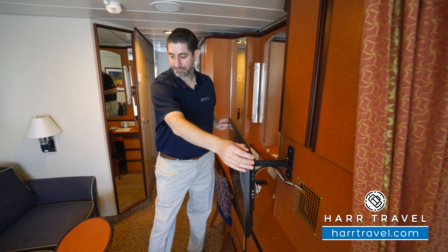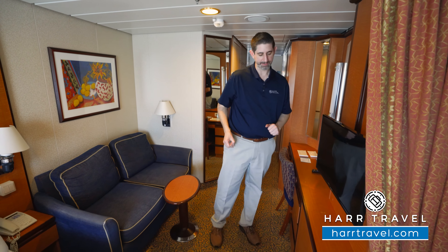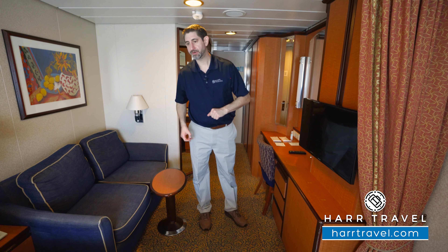You'll notice that the TV can be angled at the bed or you can angle it at the couch — really up to your choice. Your mini fridge is just underneath.